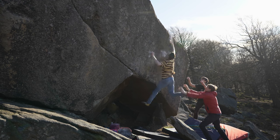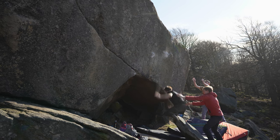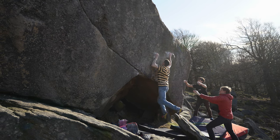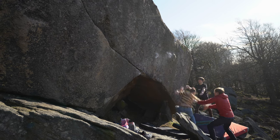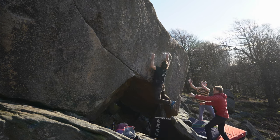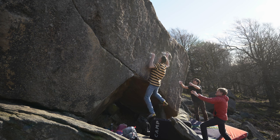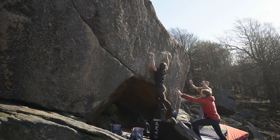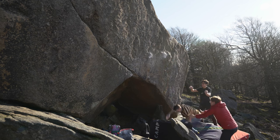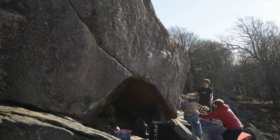Despite it being a barely one-move problem, it was really surprising to find out how delicate it is — you have to place your hands at a very particular spot so that your fingertips can sit on a few little crystals. It turned out to be a micro-feature block in all its glory. From all the times I tried the block I only really managed to pull on around three times, and though the move isn't as big as I thought, it still felt miles away.